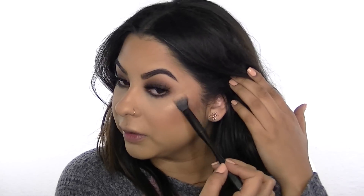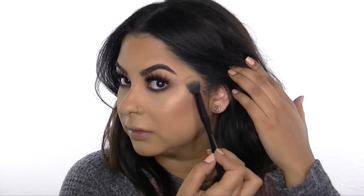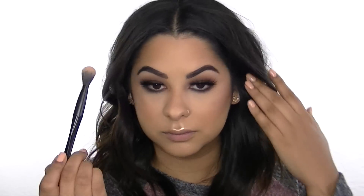Now my favorite part — highlighting. I'm using my favorite highlighter ever, from OFRA in collaboration with Nikkie Tutorials — the Glow Goals Highlighter. It is amazing. I apply it with the NYX No. 26 brush, which is one of my favorite highlighting brushes. I just lightly tap into this highlighter because it's so pigmented — you get incredible color payoff. I pop it on the highest points of my cheeks, the tops of my cheekbones, my cupid's bow, areas on my nose, and my temples for an all-over glow.